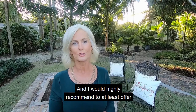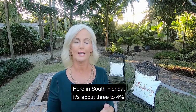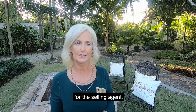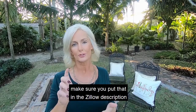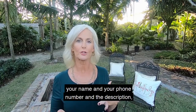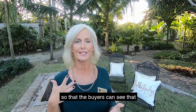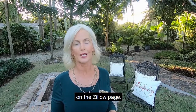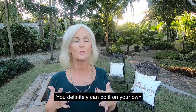I'd highly recommend offering whatever the customary commission is in your area — here in South Florida it's about three to four percent for the selling agent. If you're offering that, make sure you put it in the Zillow description so realtors can see it. I'd also recommend putting your name and phone number in the description so buyers don't have to dig around the Zillow page to find your contact information.